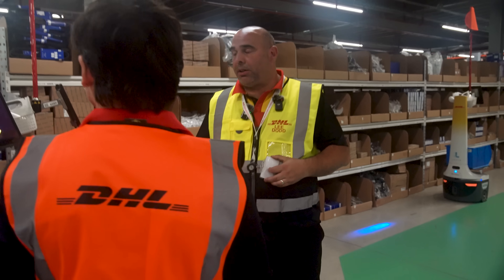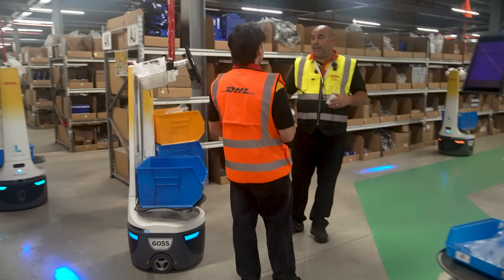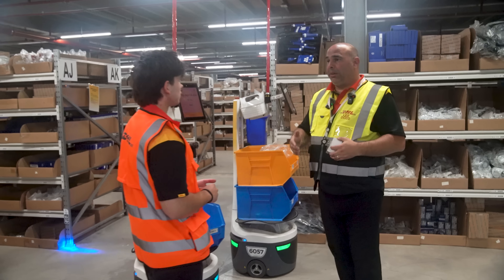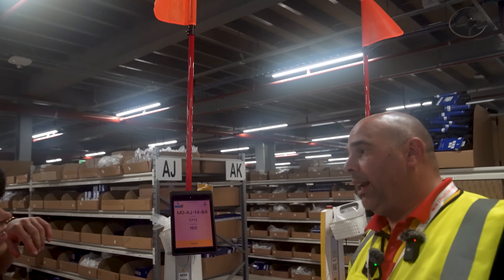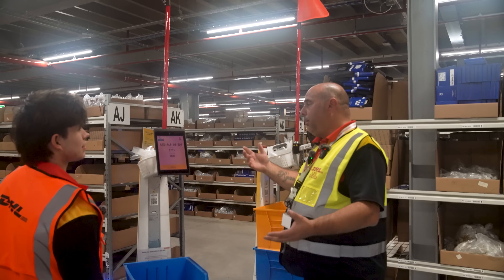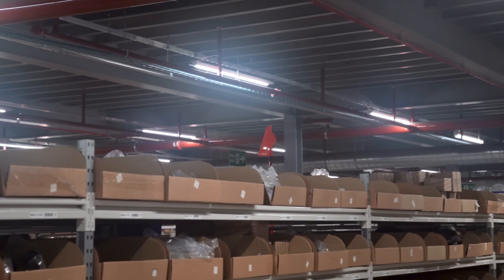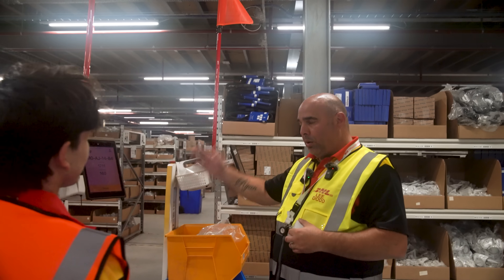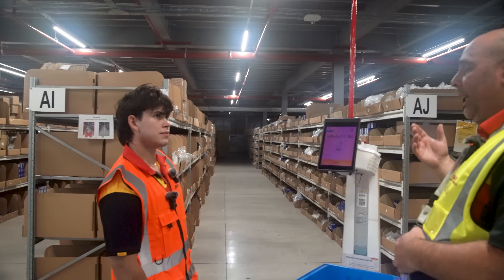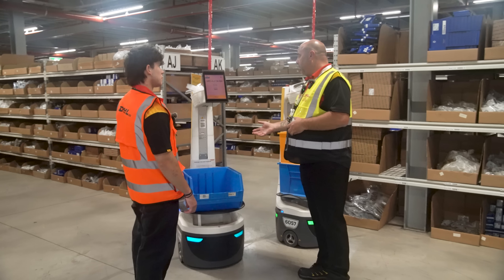From a Locus Robotics perspective, the key driver for using this equipment is productivity-based increases. The robots do the legwork by traveling to pick locations, allowing operatives to look for flags, interact with the robot, and move to the next one. By the time two or three people have interacted with a robot, the order is complete — half the walking, more productivity, quicker products out the door. There's also no push-pull with the Locus robot, eliminating manual handling strain.